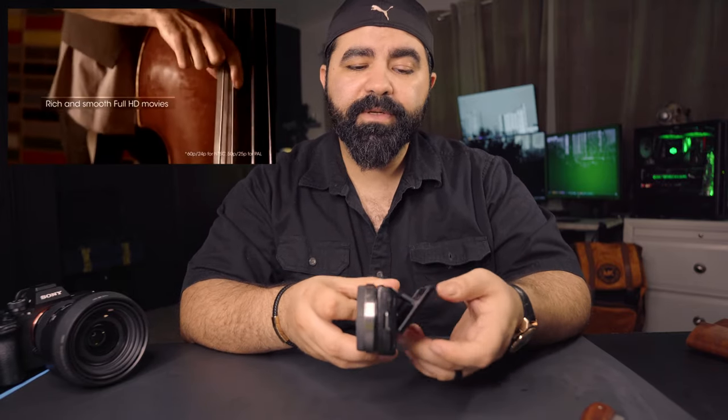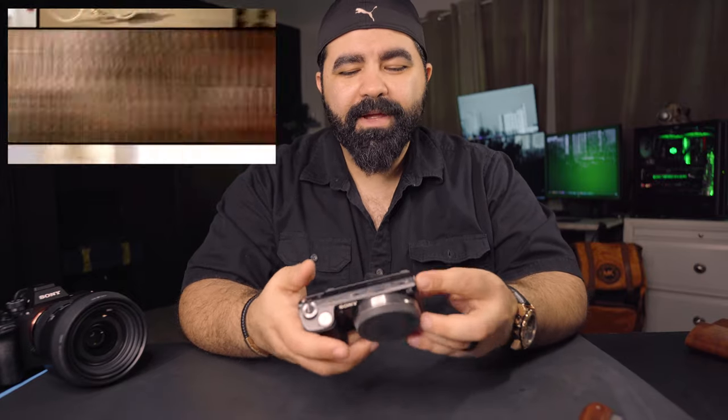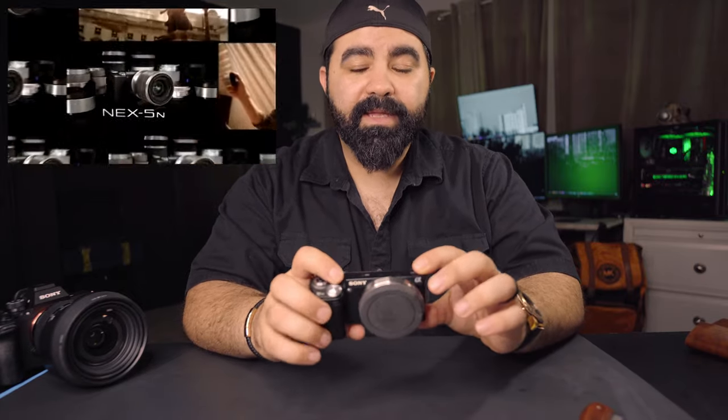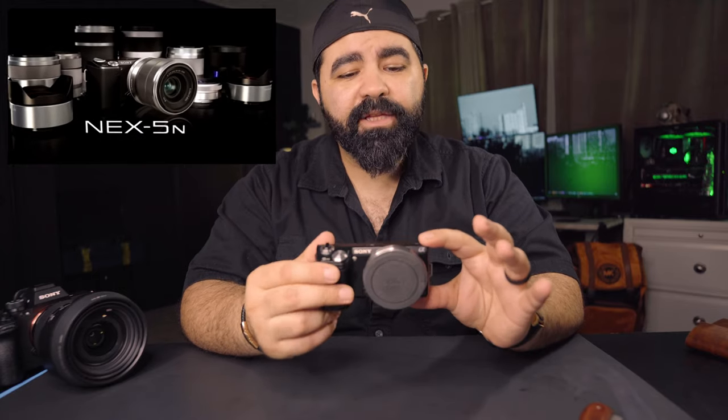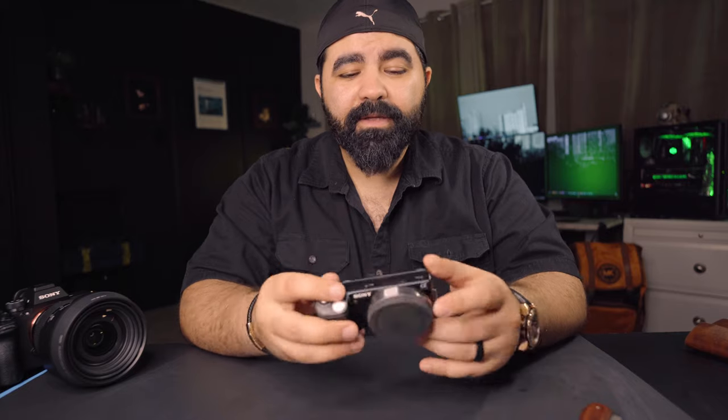It can shoot single autofocus, continuous autofocus, lock autofocus, and tracking autofocus. It also has a tiltable screen — doesn't go all the way, but Sony just started doing that recently on some models. It even has a smile shutter and you can connect it to a store via Wi-Fi, link your Sony account, and download apps to it.